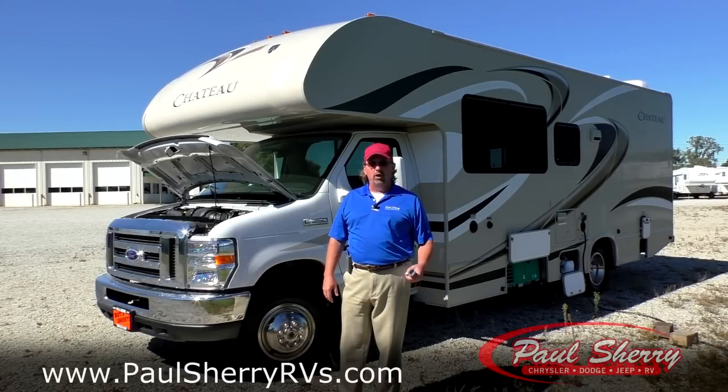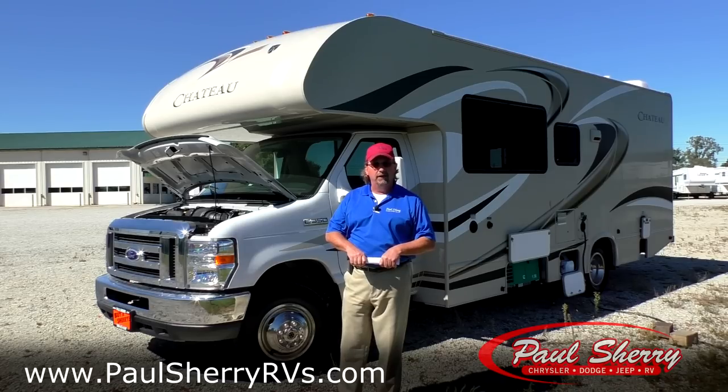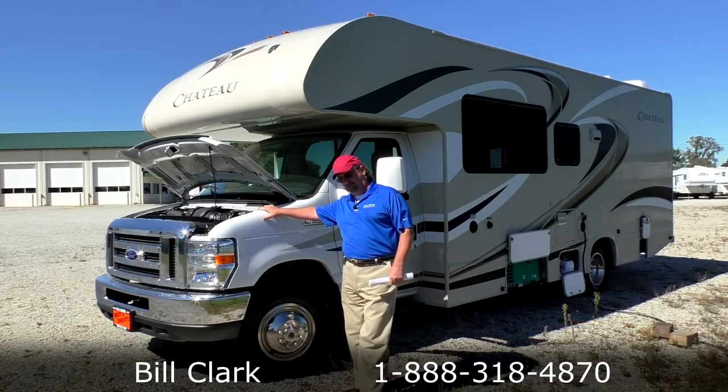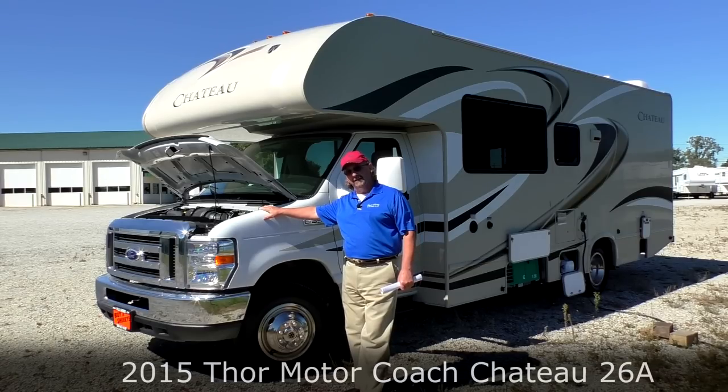Good afternoon ladies and gentlemen. Welcome to Paul Sherry RVs. My name is Bill. Today I'm going to feature a 26 foot Chateau. It's a 2015.